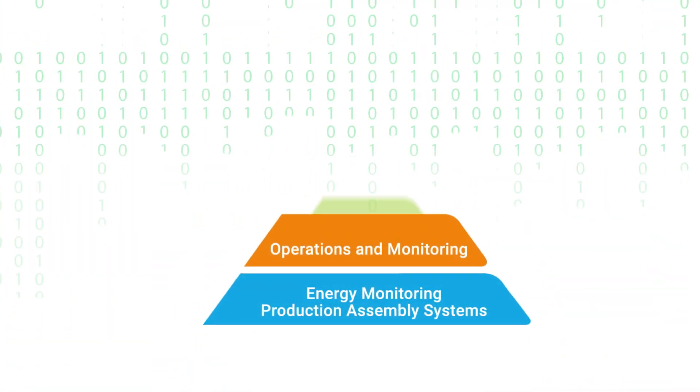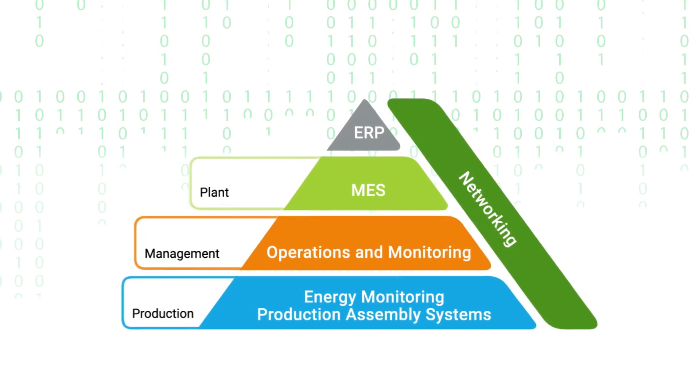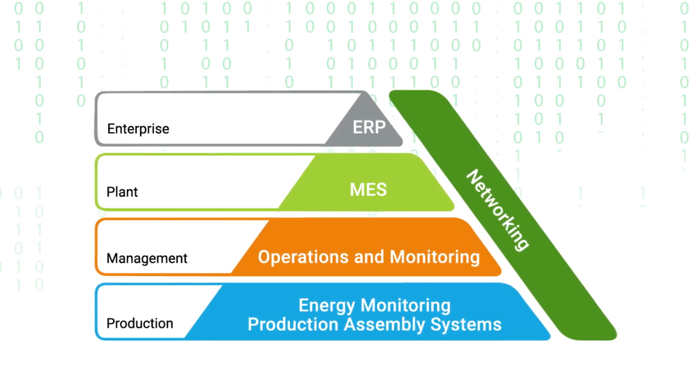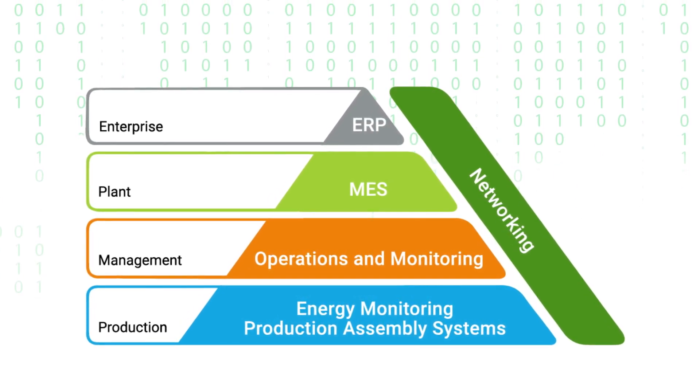The MES system controls all aspects of a manufacturing plant's production, recording data and improving efficiency, all of which leads to an increase in overall profitability.